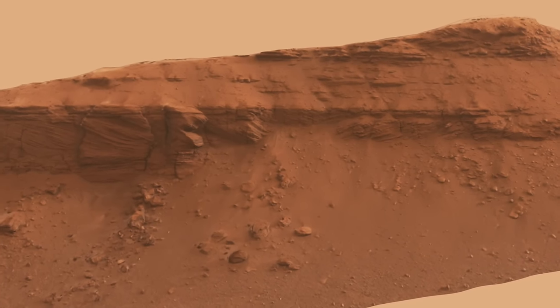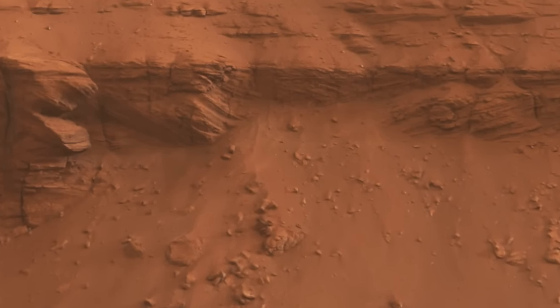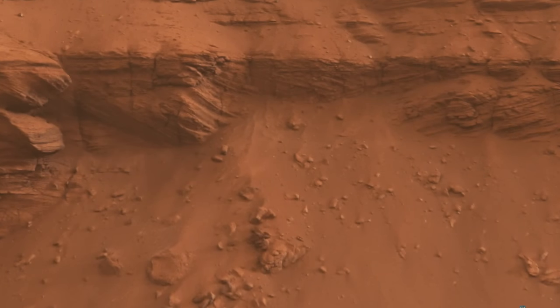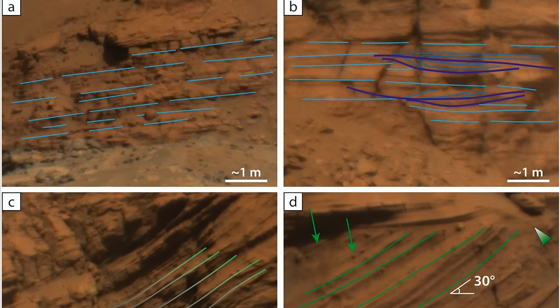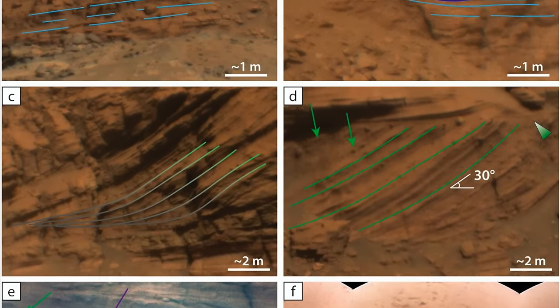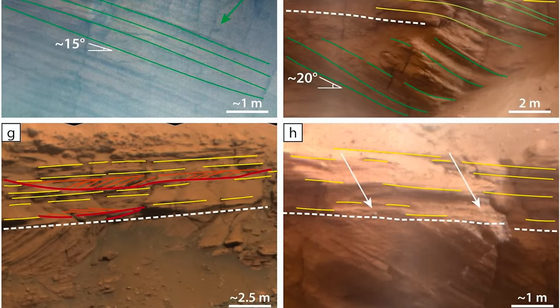A view of the northwest-facing cliffs initially created some confusion about the delta story. Here, there are layers that slope in opposite directions, which is hard to explain with a single advancing delta front. So this is clear evidence of a more complex history. The authors of the new paper have put together a bunch of detailed observations like this to come up with a coherent story — a geologic interpretation — to explain them.